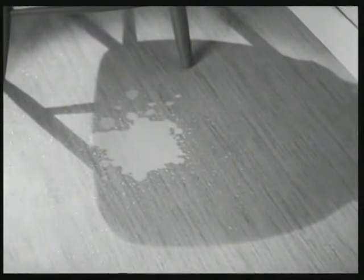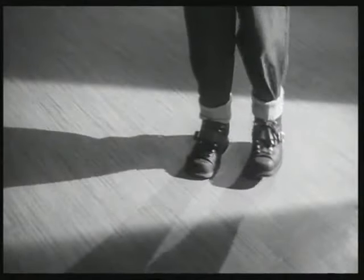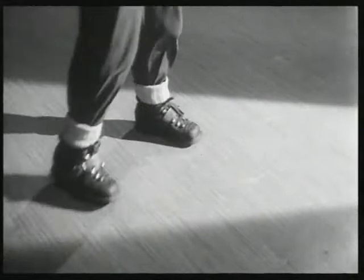Familjen Lindberg har valt Forshaga linoleum. Den ser trevlig ut och är lätt att hålla ren. Den fordrar inte mycket underhåll – man behöver bara då och då gnida den med ett vattenvax. Linoleum är ljud- och värmeisolerande och praktiskt taget fogfri.